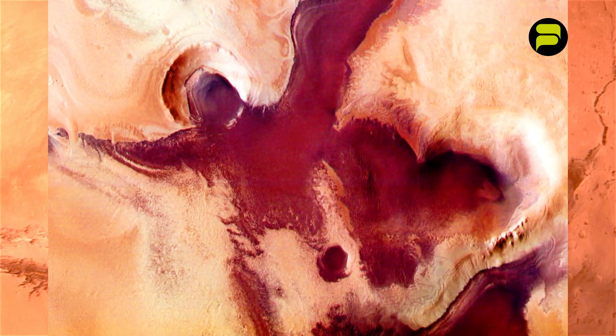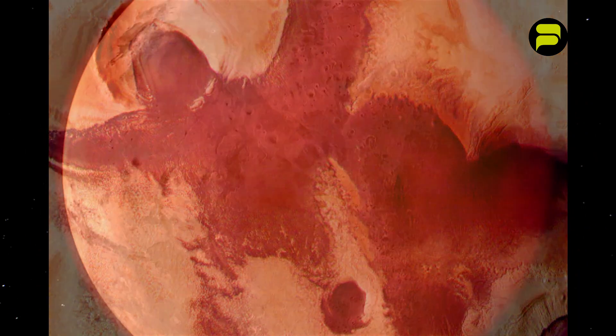The red planet is known for its bumpy surface, and lots of people think they've spotted mysterious objects there.